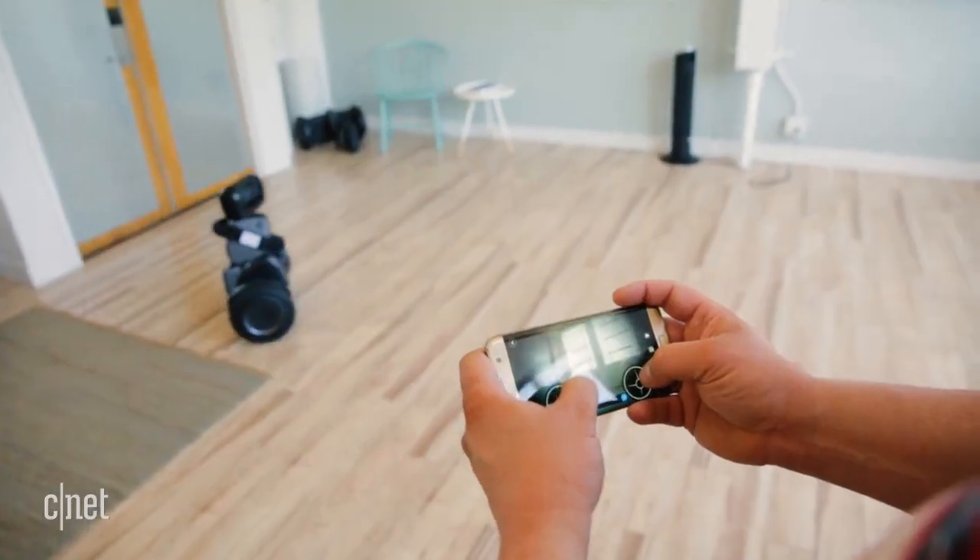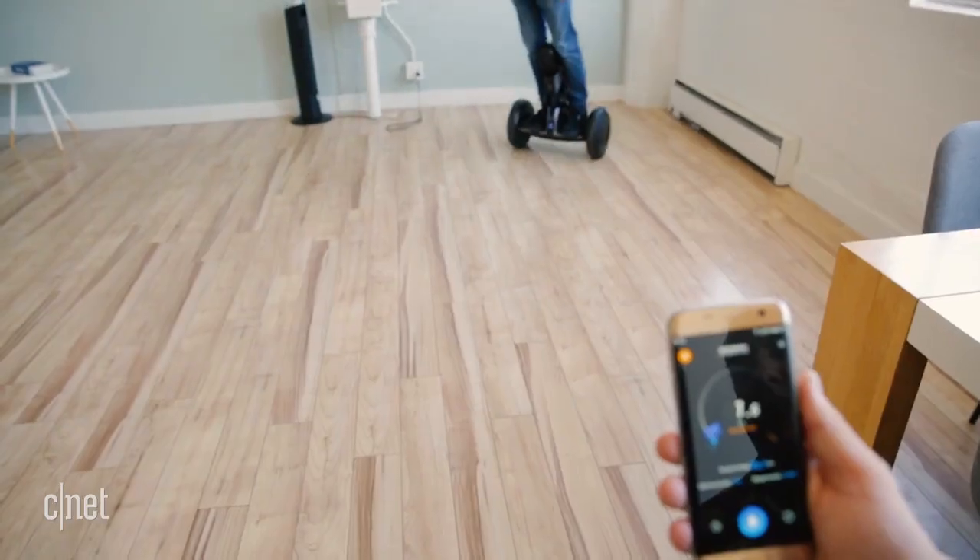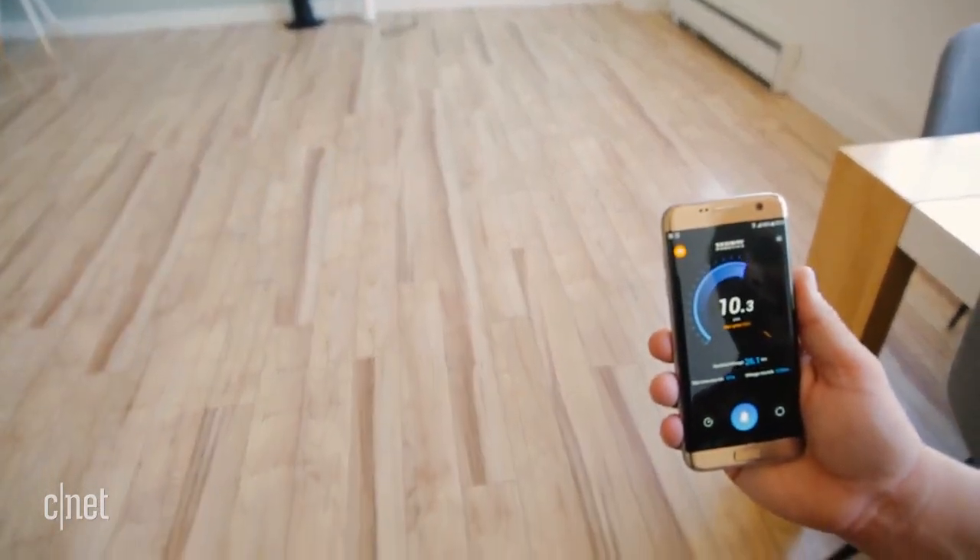There is an accompanying smartphone app that lets you remote control the Loomo. You can even type words for the robot to speak. But all this leads to the question — what for?